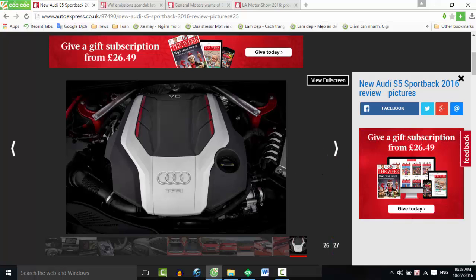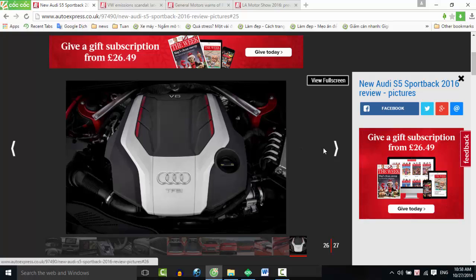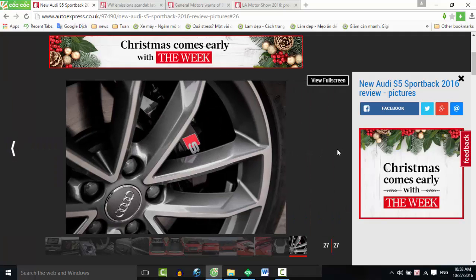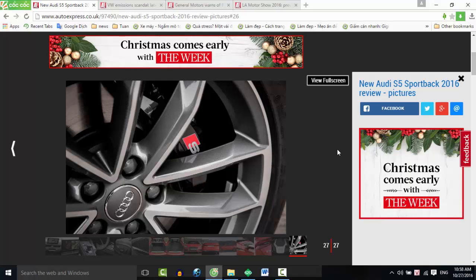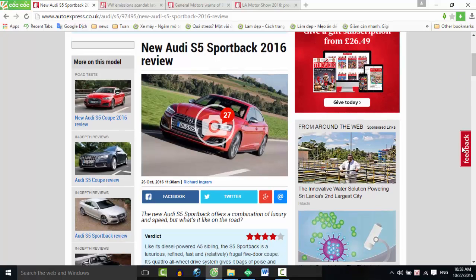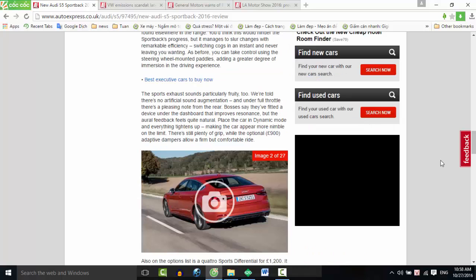A rear-drive BMW 440i isn't quite as quick, but remains the driver's choice in this segment. Fuel economy for the S5 Sportback now stands at 37.7 mpg, up from 35.8 mpg, and emissions drop from 184 g/km to 170 g/km. That's a marginal improvement, and only enough to save private buyers £20 a year in road tax.